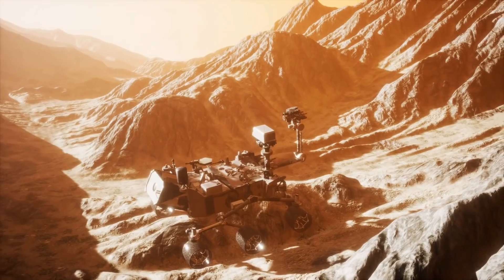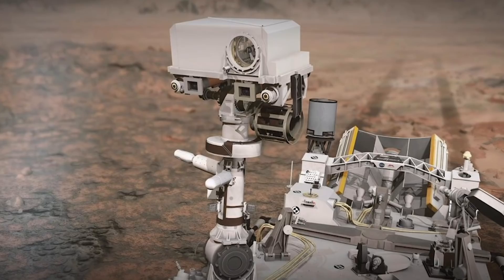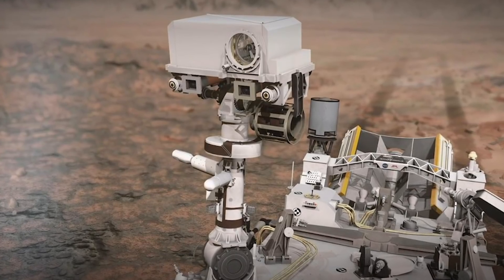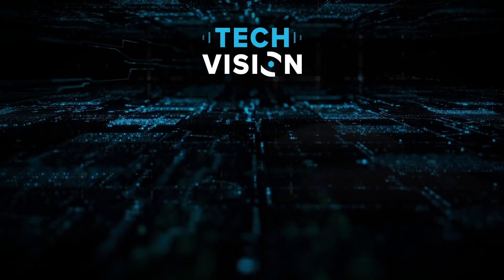Is the general public too blasé about space missions these days? Did you appreciate quite how incredible the SuperCam was before this video? Please let us know in the comments, and don't forget to hit subscribe for more high-rolling tech content!